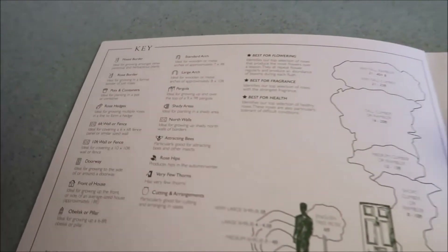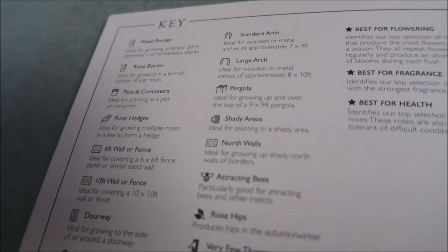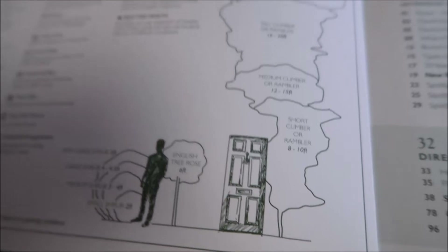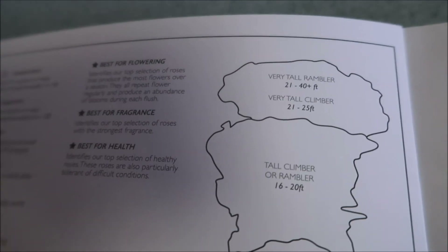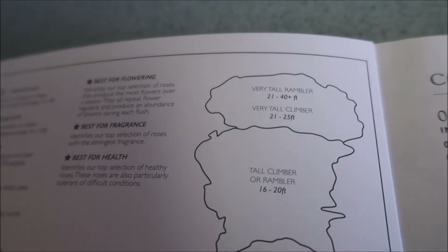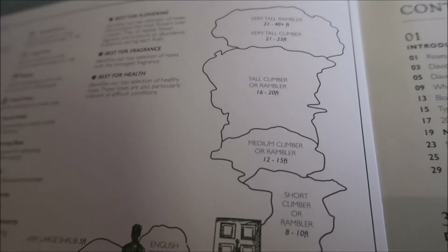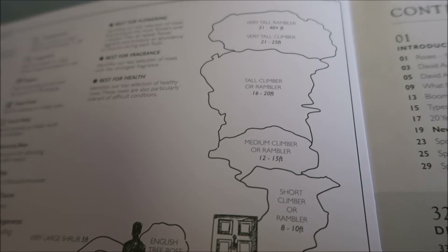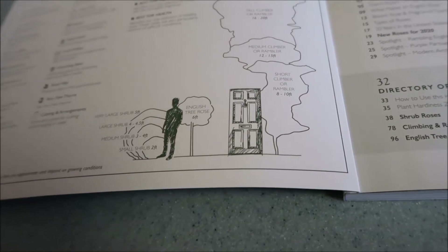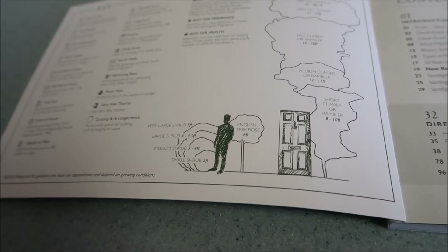Right on the cover it has what is called the key. It tells you about the different sizes and types of roses: the very tall ramblers, which get to 21 to 40 feet, then you have the tall climber, the rambler, the medium climber, the short climber, the English tree rose, and the very large shrub.